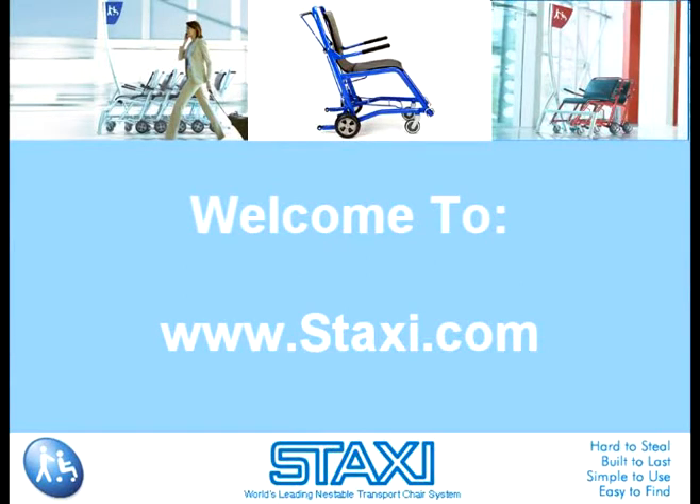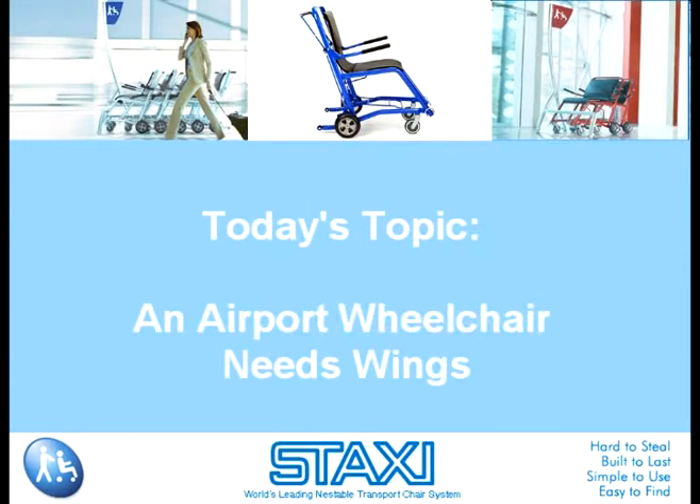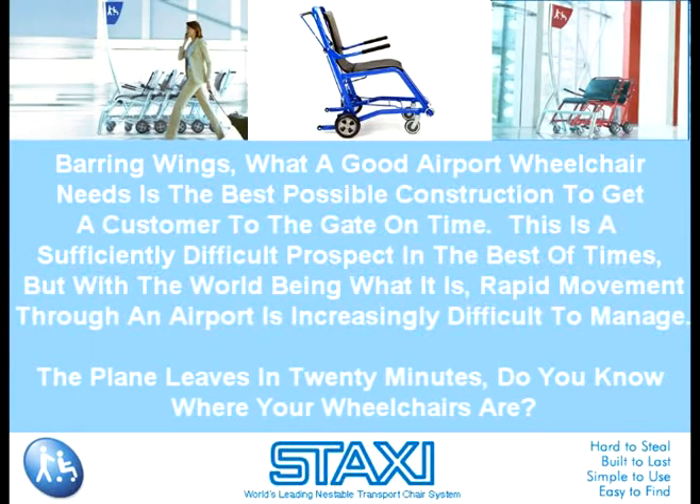Welcome to www.staxi.com. Today's topic: an airport wheelchair needs wings. Barring wings, what a good airport wheelchair needs is the best possible construction to get a customer to the gate on time. This is a sufficiently difficult prospect in the best of times, but with the world being what it is, rapid movement through an airport is increasingly difficult to manage.